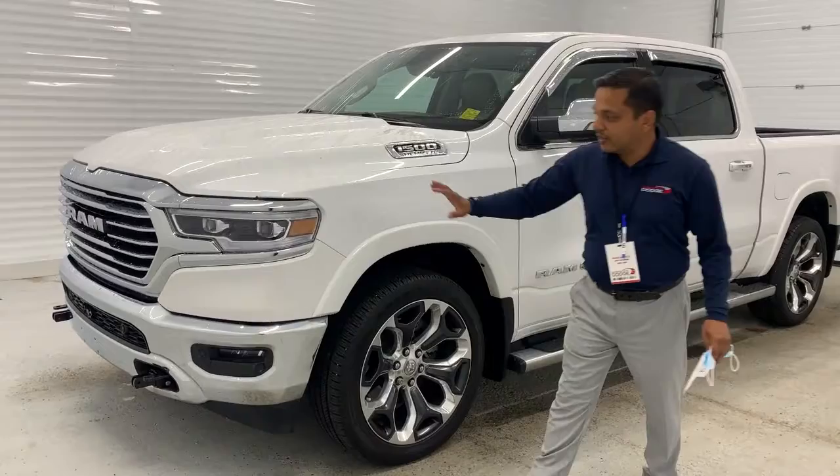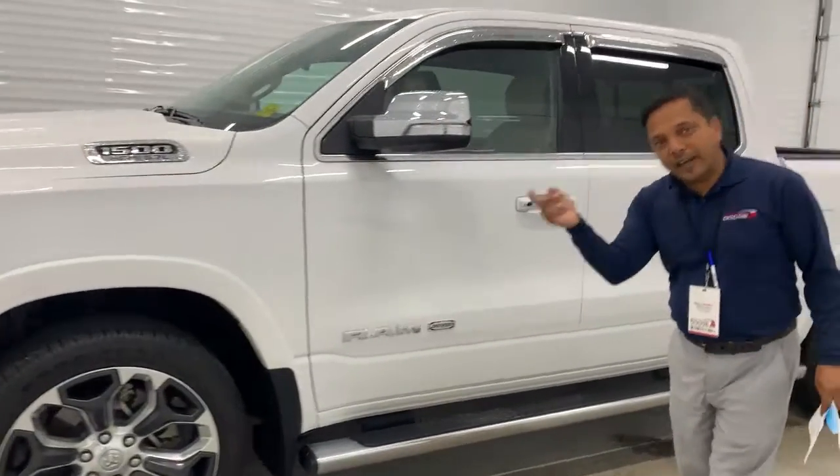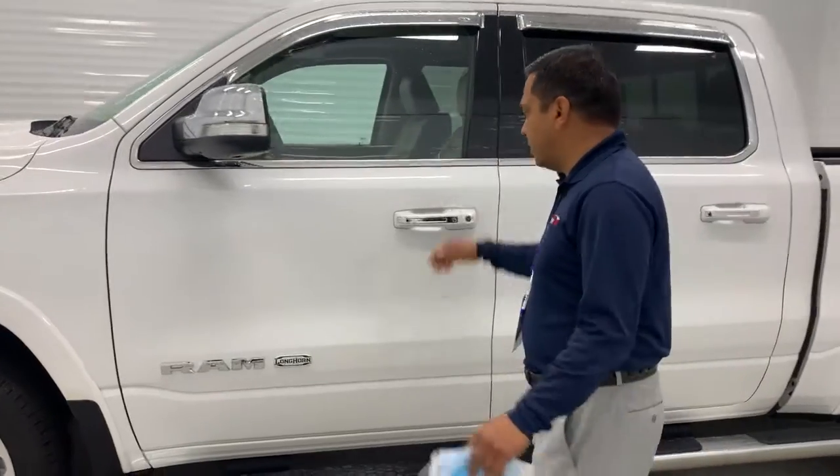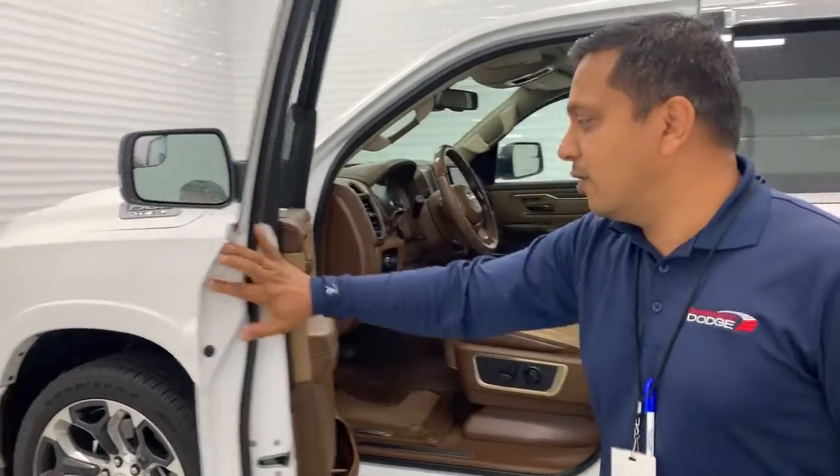Up front you have front sensors and LED headlamps with protection — the headlamps move as you turn the steering wheel. This one comes with a passive entry key, so you don't have to take your keys out of your pocket or purse; it will unlock the door for you.